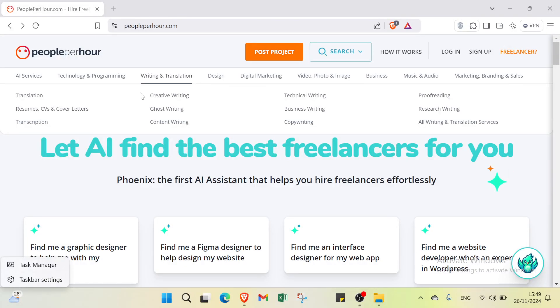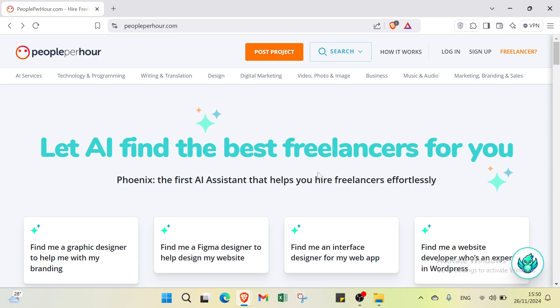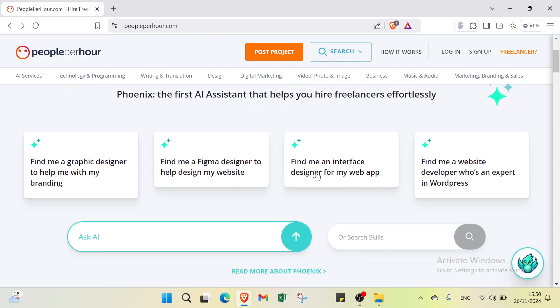Looking to find freelance work or hire top talent? PeoplePerHour is a versatile platform that connects businesses with skilled professionals for both hourly and fixed price projects. Whether you are a freelancer seeking flexibility or a client needing expert help, PeoplePerHour makes it easy to collaborate and get things done. It is an online freelance marketplace allowing freelancers to work on paid hourly and fixed price projects, while clients can post jobs or browse freelancer profiles. The platform facilitates secure payments, communication, and project management for remote collaboration.